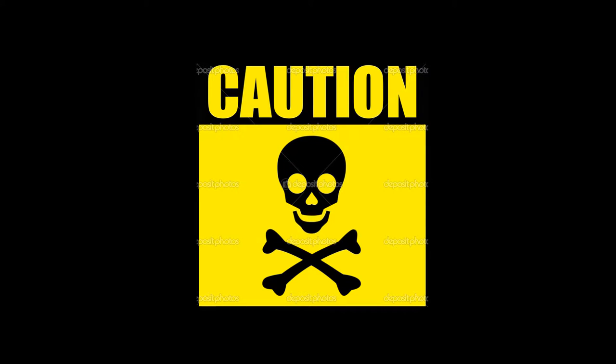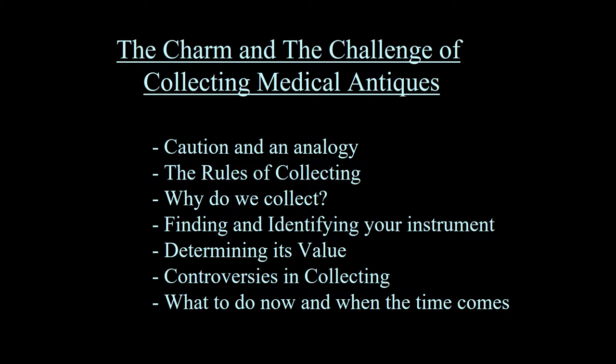I'm Bob Greenspan and I wanted to invite you to watch this PowerPoint presentation, which will review everything you need to know about collecting medical antiques. The PowerPoint is entitled The Charm and the Challenge of Collecting Medical Antiques. You're looking at a fairly scary caution sign, since anyone who begins a hobby should do so with some caution regarding the personal risks — that is the expense and the time.